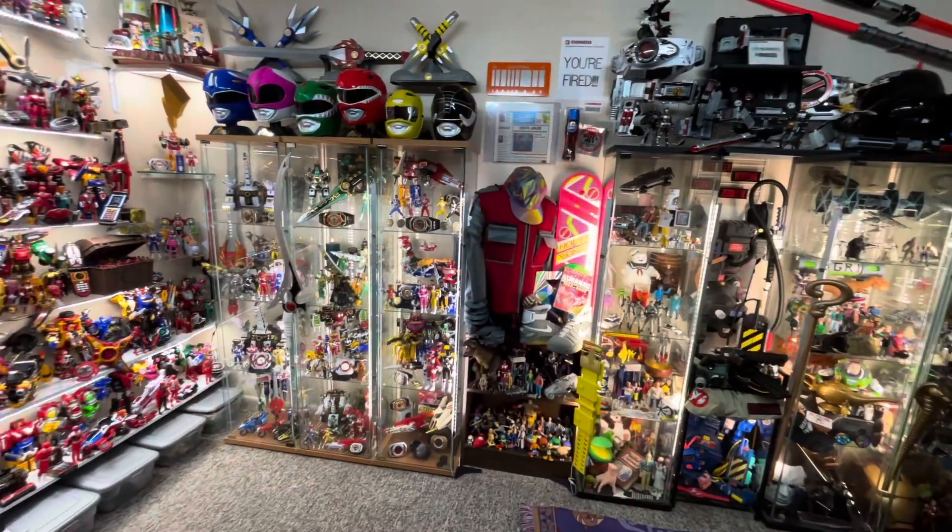But overall, this collection is looking pretty much how I want it. And because of that, I want to start ramping up production on some new episodes. So definitely, you'll be seeing a lot more from Geek Status.